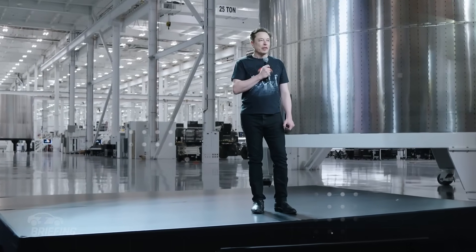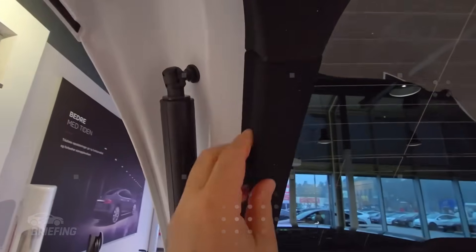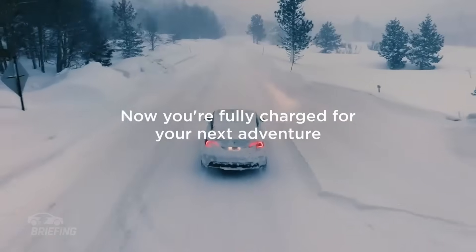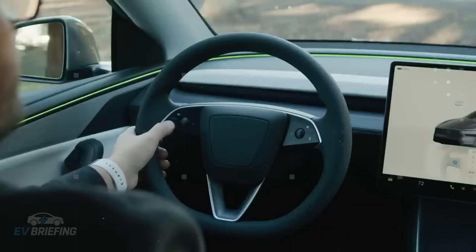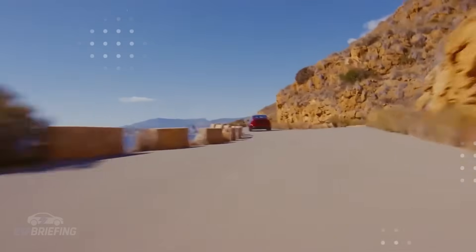By now, it's clear that the Model 2 isn't being designed to impress — it's being shaped to belong. The target audience for this strategy isn't tech enthusiasts or hardcore Tesla fans. It's everyday drivers: those who need a reliable car to get to work, take their kids to school, shop, and drive a lot without breaking the bank. Tesla finally seems ready to compete for the heart of the streets, not just the spotlight. That means creating something that works for millions, not just the thousands who can afford a Model S. All signs of the E41 program point in this direction: the streamlined interior, the optimized engines.